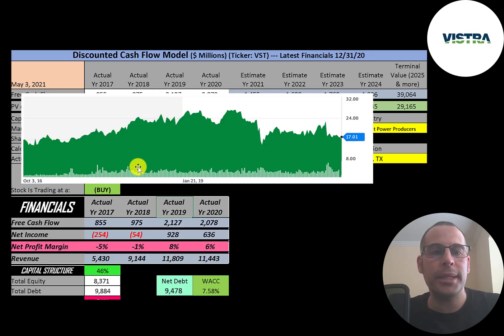Looking at the stock price over the last five years, it was climbing for a few years, then it dropped a lot last March and really hasn't come up too much since. So it looks like it's sitting at a really good value.